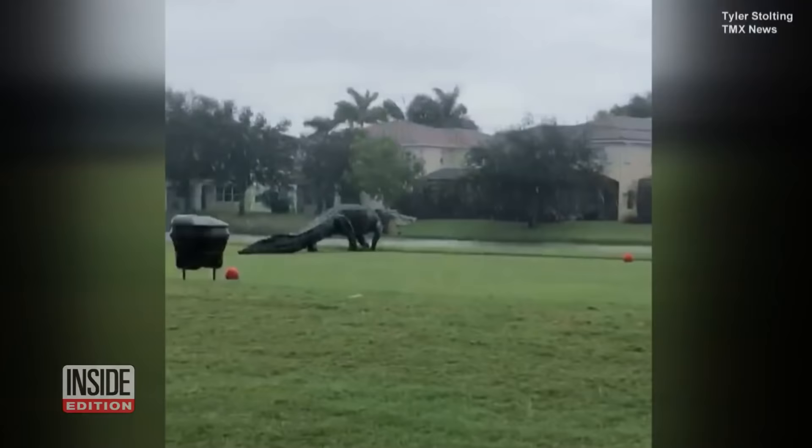Zoo Miami wildlife expert Ron McGill explains: when you have an alligator that big, it also shows you the impressive size. Think about yourself — just doing a push-up is not easy. So think about walking that way on all fours when an alligator's body is so much larger than its small legs.